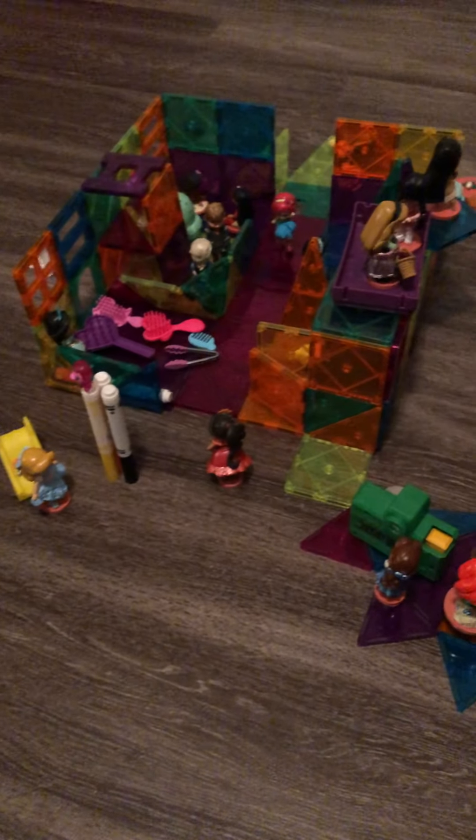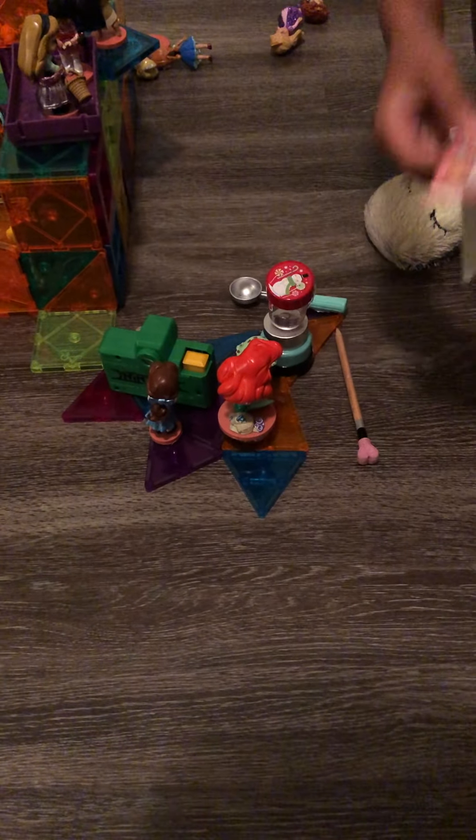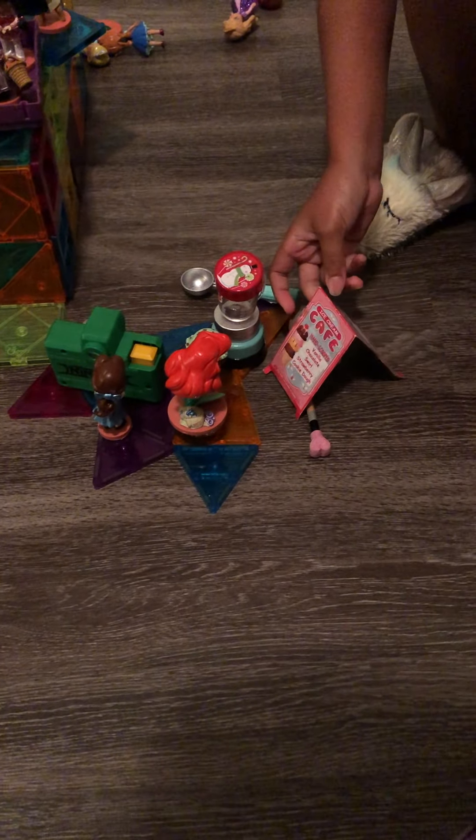There is an ice cream place that has a little slide. It has vanilla, chocolate, swirl, strawberry cookie dough, mint chip, peanut butter, and sharp earth. So that's your little ice cream place.